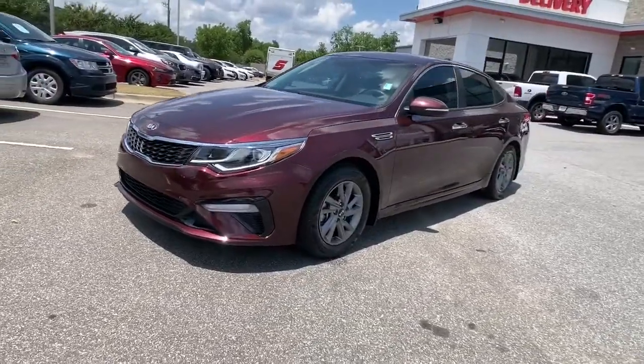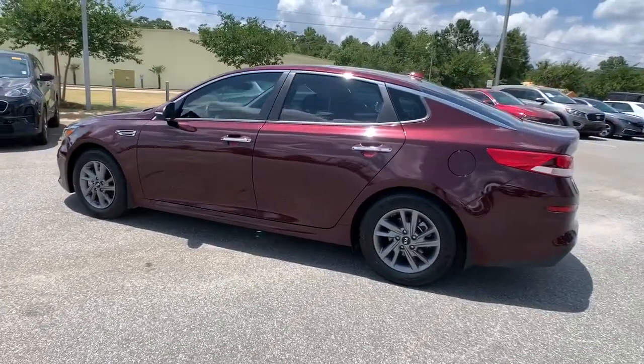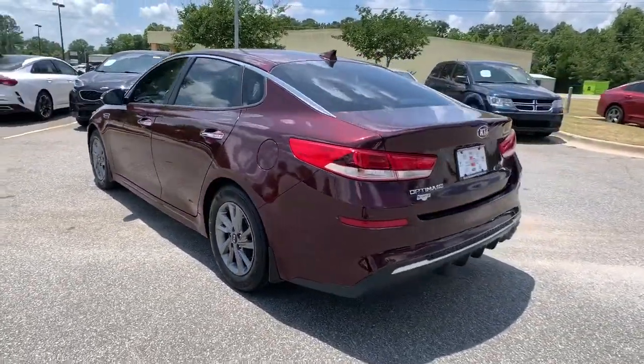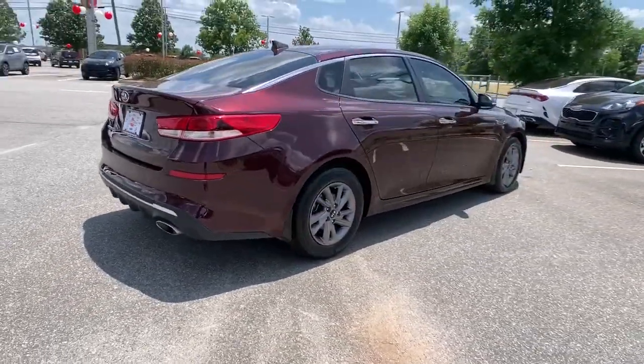Make relaxation the theme of your family road trips in this distinctively stylish Optima. With driver assist tech, infotainment, and connectivity on board, this handsome mid-sized sedan prioritizes safety, comfort, and convenience.